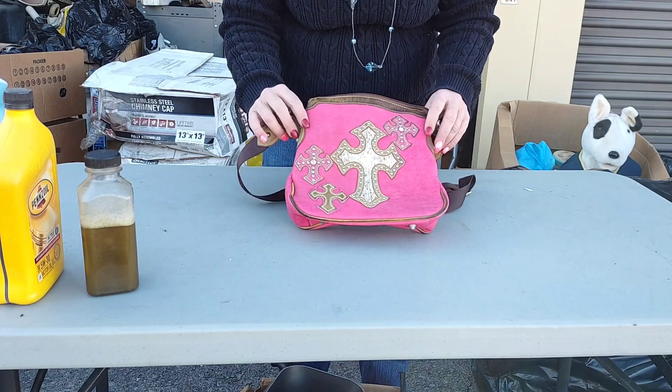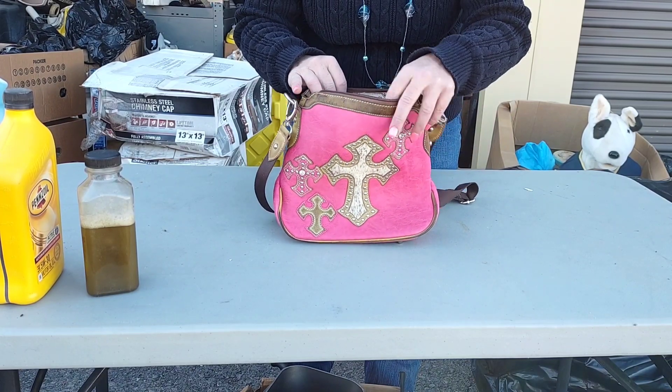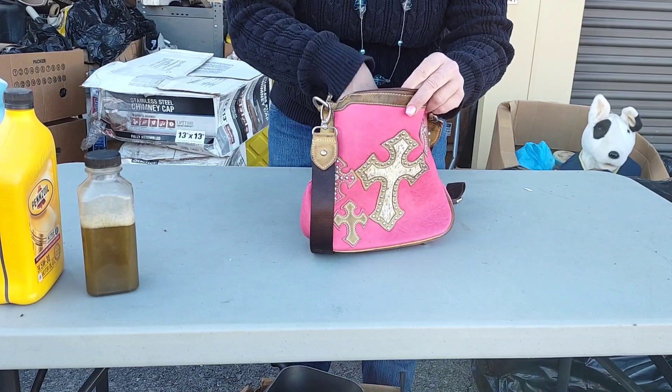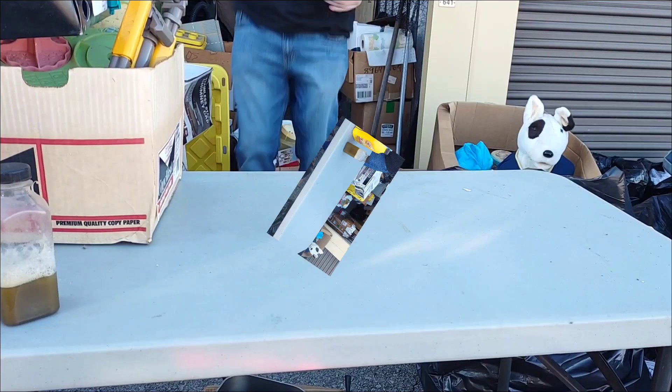What do we got? Look at this. The brand name is Mountain West. Boy, that looks like real animal fur there — it really, really does. And the inside looks really, really nice. So this will definitely get on the eBay store. It's just a matter of when.